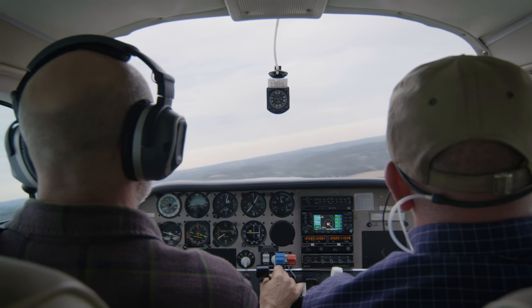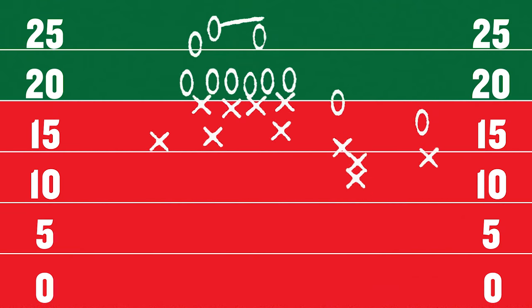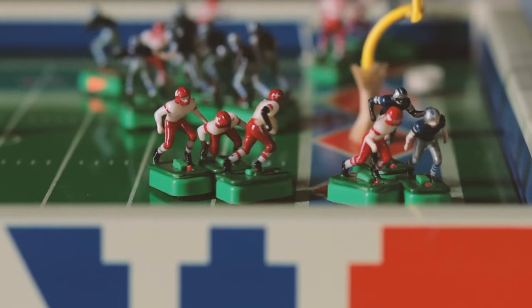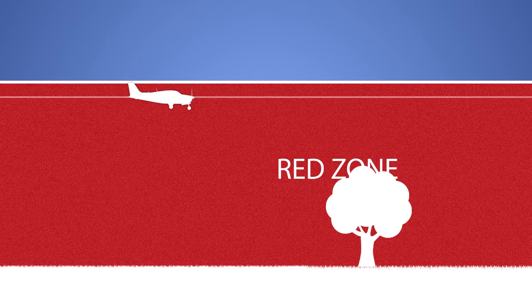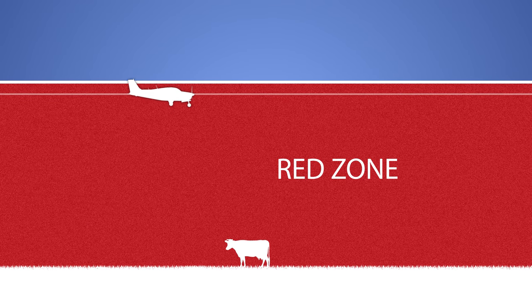Let's call this area the red zone. In football, the red zone is that last 20 percent of the field before the offense crosses the goal line — it's where the margins for error are thin. Same with aviation: it's that area where you should be focused on only one thing — safely controlling the airplane.